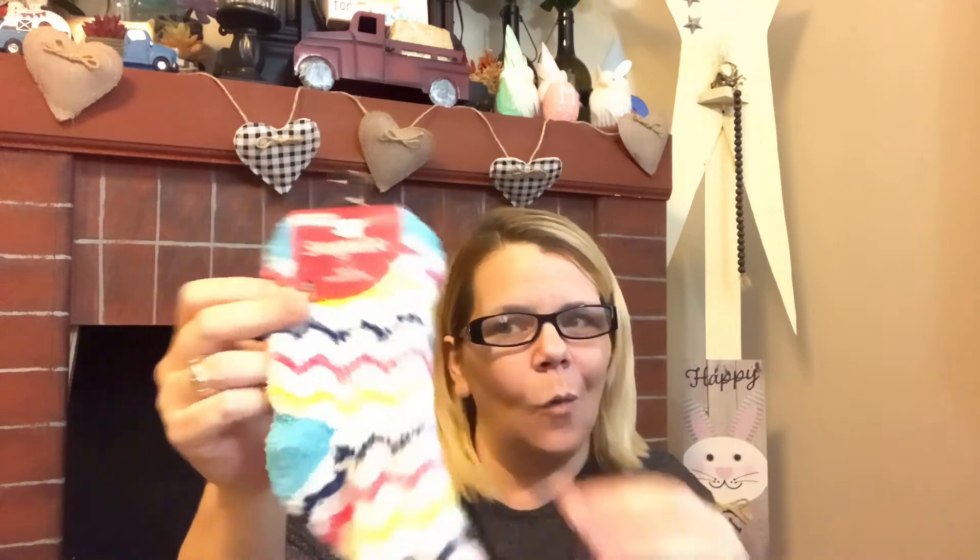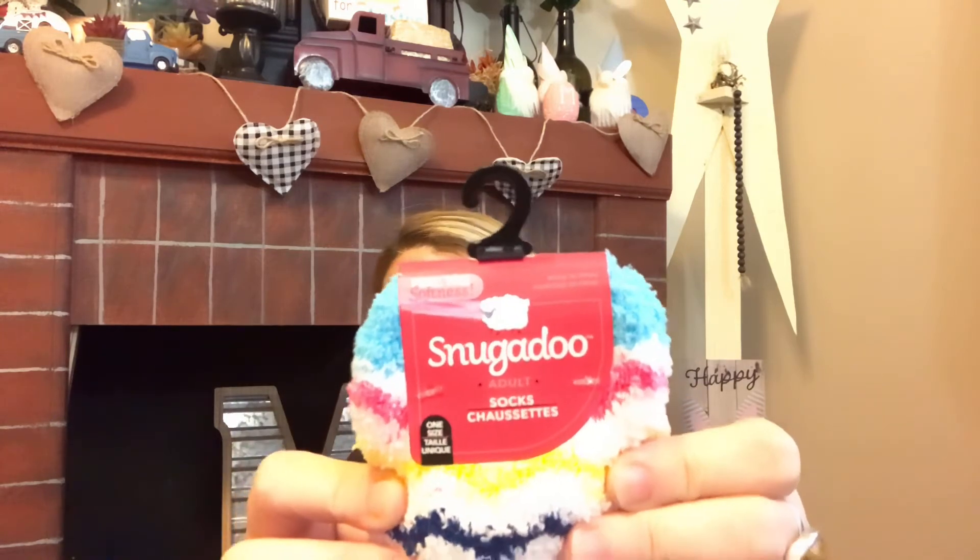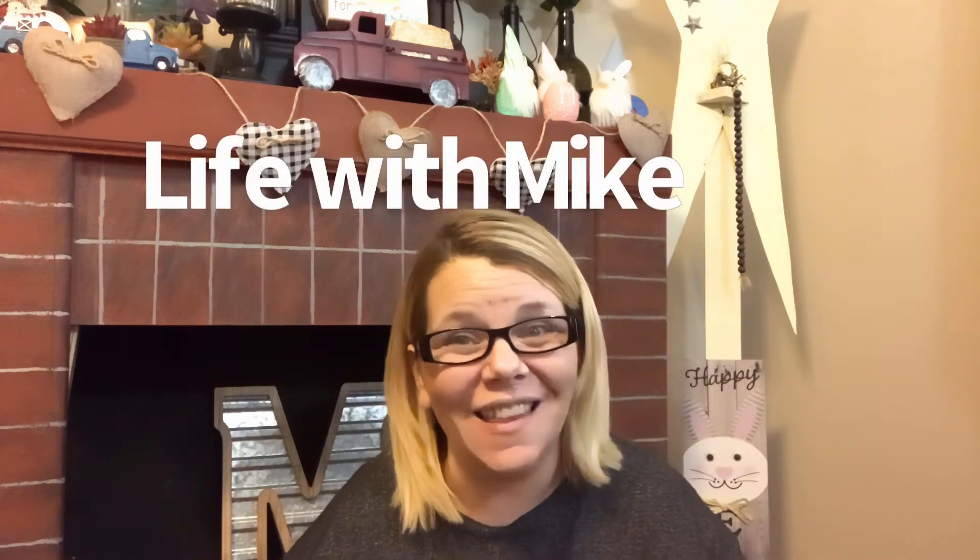I also found the Snuggadoo socks in the Easter print — how cool are those! I was thinking of a gnome when I picked these up. They do have grippers on the bottom. I do apologize — my cat and dog are playing in the background right now, literally chasing one another. Also, if you have not seen Life with Mike, he just featured my cat Pickles on his Kitties Corner — I'll link that video below in the description box.